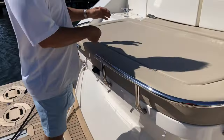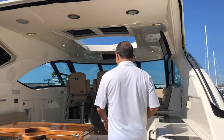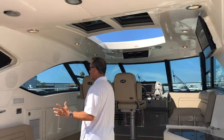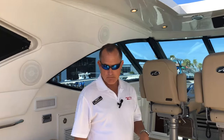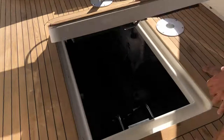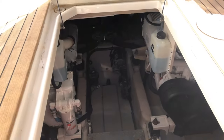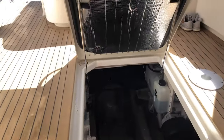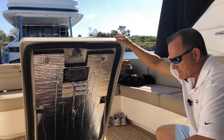These two seats actually fold out and make into a huge sun pad. In the cockpit, tons of room all the way around, and you do have cockpit air conditioning. The motors, like I mentioned before, are the QSCs — the 600s right here, pod drives with the Zeus, and also our diesel generator.